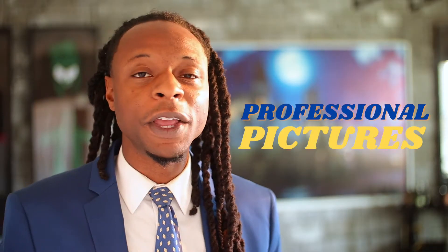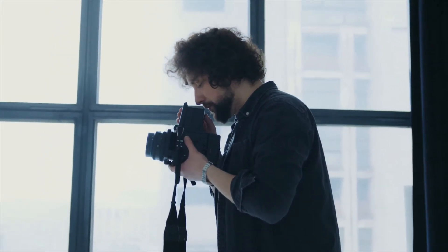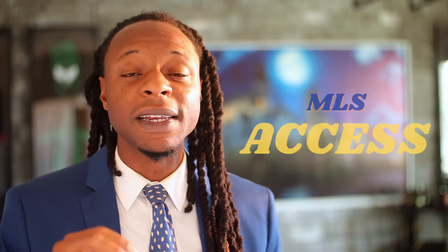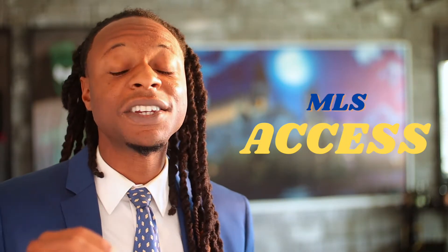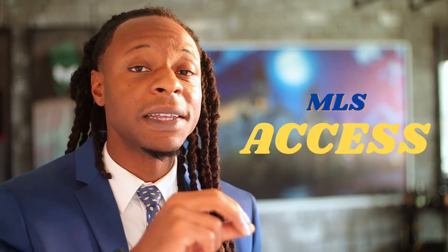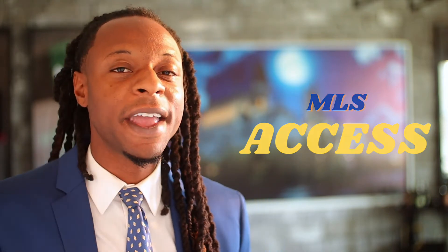Another benefit you get with a full-service realtor is professional photography. Either your realtor will take professional pictures or hire a professional to do it. Another service offered is listing on the MLS. In addition to the photography, this is your chance to get anything not seen in the pictures out to potential buyers, with a strong description of the home and the area.